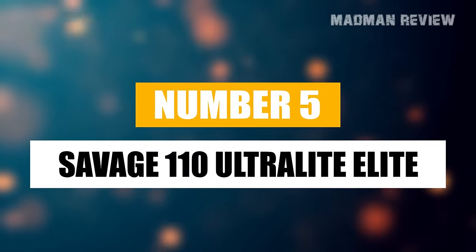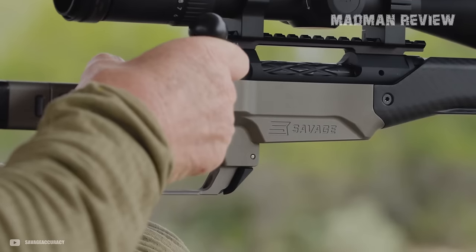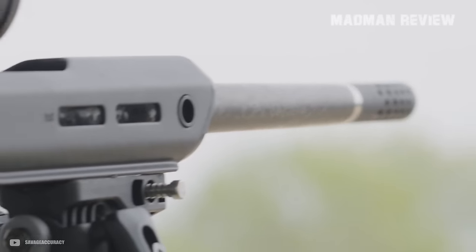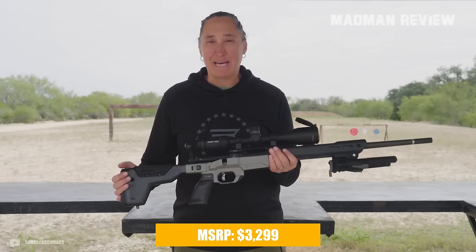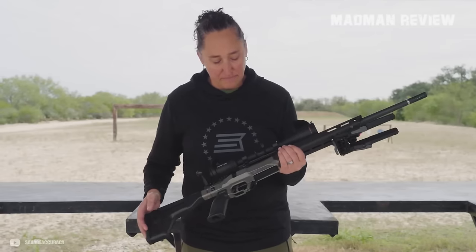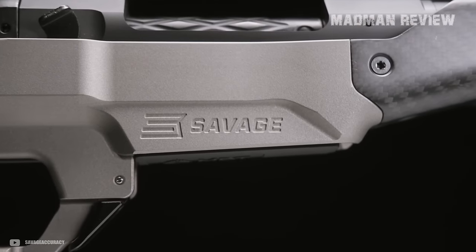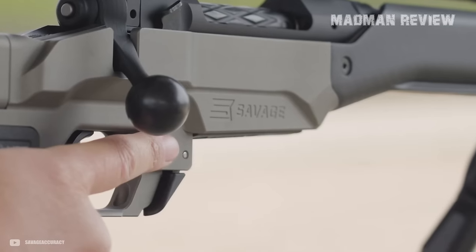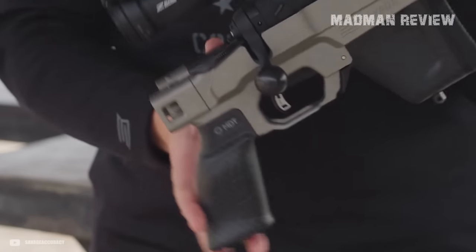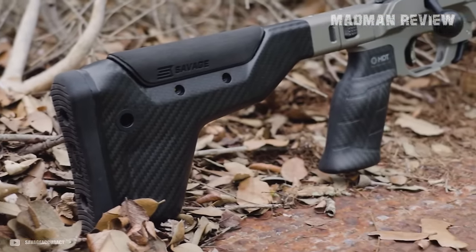At number 5, we're checking out the Savage 110 Ultra Light Elite. Unveiled at SHOT Show 2024, this rifle is the result of a collaboration between Savage and Proof Research, who set out to build a rifle that's as light as it is accurate. With an MSRP of $3,299, it's positioned as a high-end option for serious hunters and shooters. The 110 Ultra Light Elite boasts a carbon fiber wrapped stainless steel barrel and an MDT HNT 26 folding carbon fiber stock, bringing its weight down to around 5.8 pounds. But while the rifle's lightweight design is a boon for long treks, it may require some getting used to for those accustomed to heavier rifles, especially in terms of recoil management and stability.